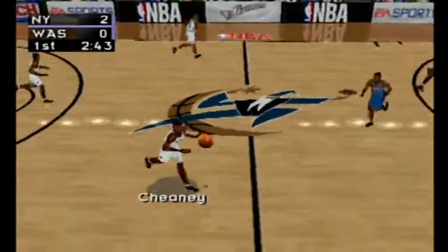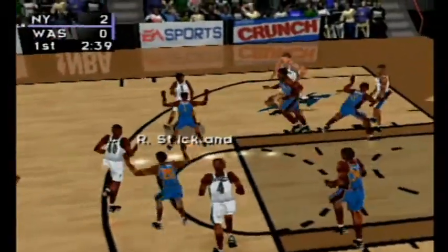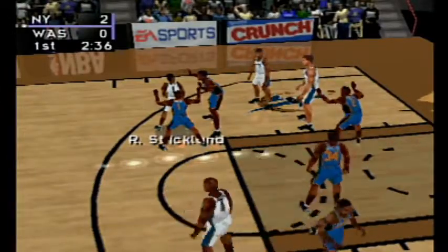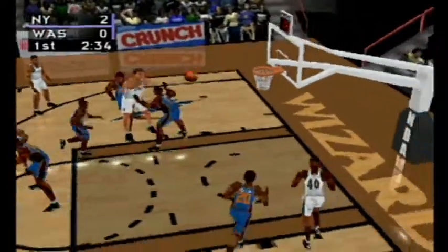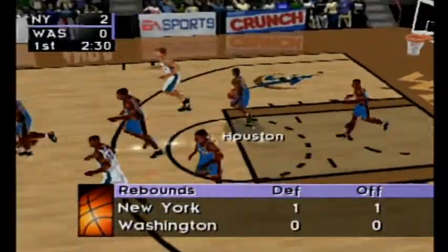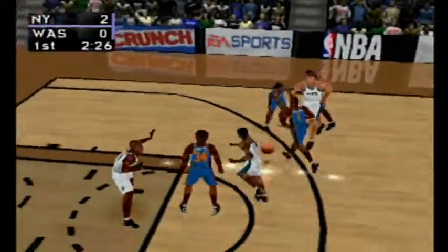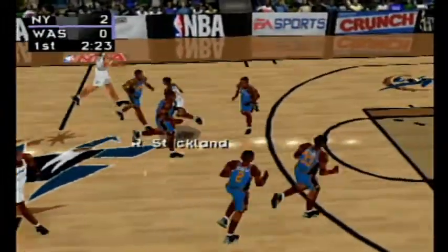Inbound pass to Cheney. From the right side to Strickland. Mirosan gets the pass. Cheney up with a short jumper — he couldn't get it to fall. To Houston. From the right side to Oakley. Washington kicks off the pass.